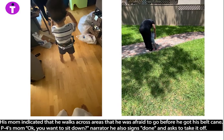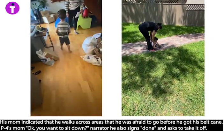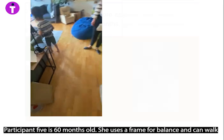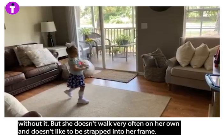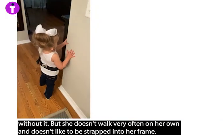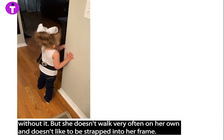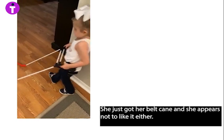He also signs 'done' and asks to take it off. Participant five is 60 months old. She uses a frame for balance and can walk without it, but she doesn't walk very often on her own and doesn't like to be strapped into her frame. She just got her belt cane and she appears not to like it either.